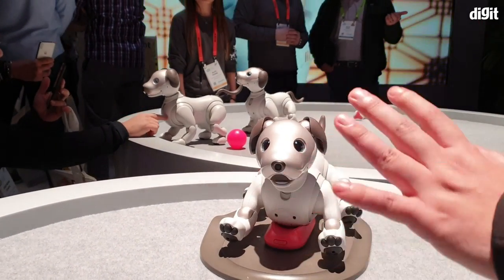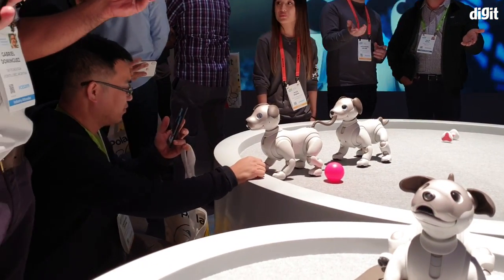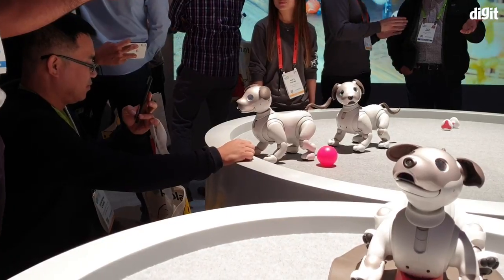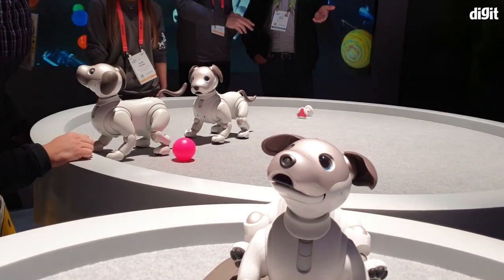You can see that it reacts to various actions. If you pet it, it'll give you a giggle, a laugh. And this is a cute little thing.